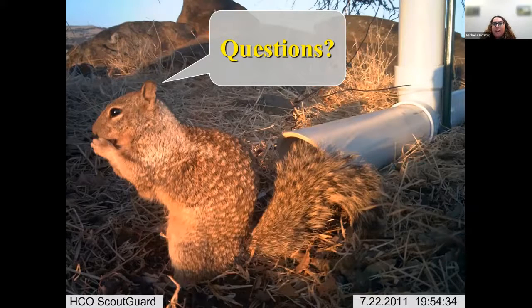Q: Is castor oil effective as a repellent for gophers? Castor oil has been shown in some settings to be an effective repellent for moles, but not so much for gophers. It hasn't been tested extensively for gophers, so there may be some benefit in certain situations, but probably not. For moles, there may be some applicability, though the research was done on eastern moles in Kentucky, which differ from our moles in California.